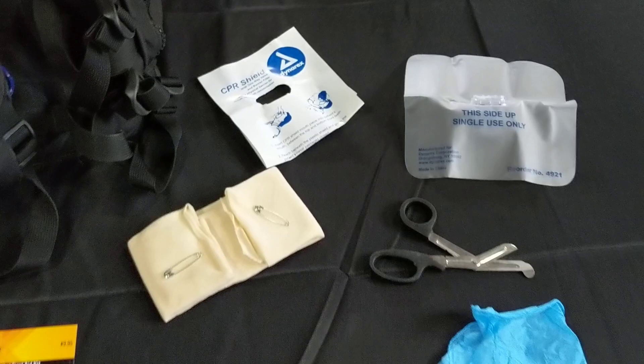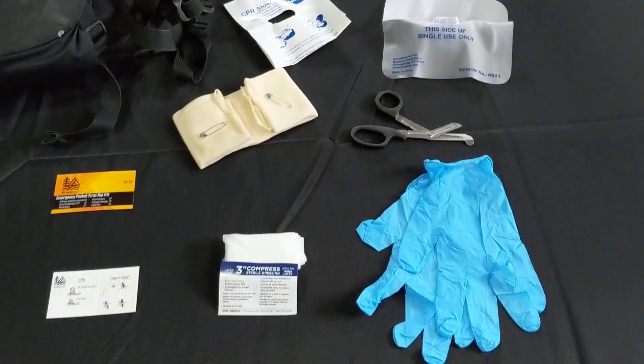So this is our pocket emergency first aid kit, and that's now available at wildmegkits.ca.